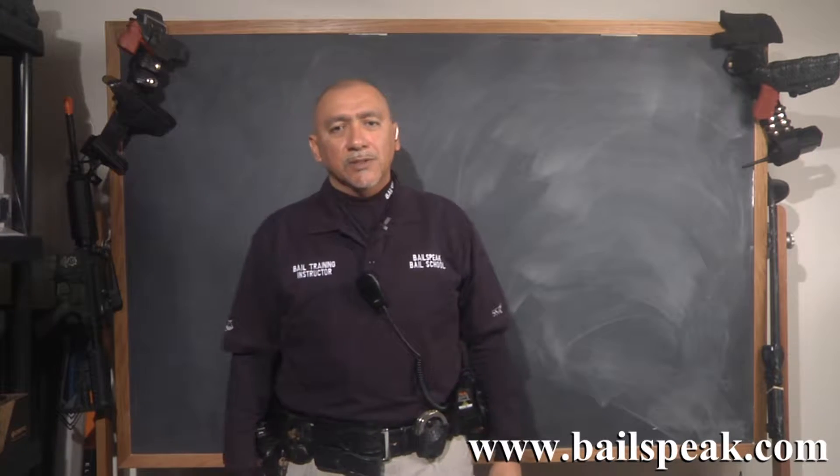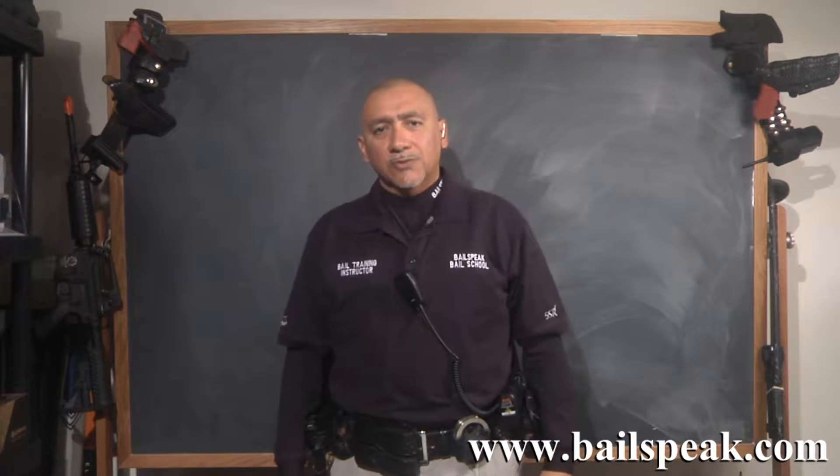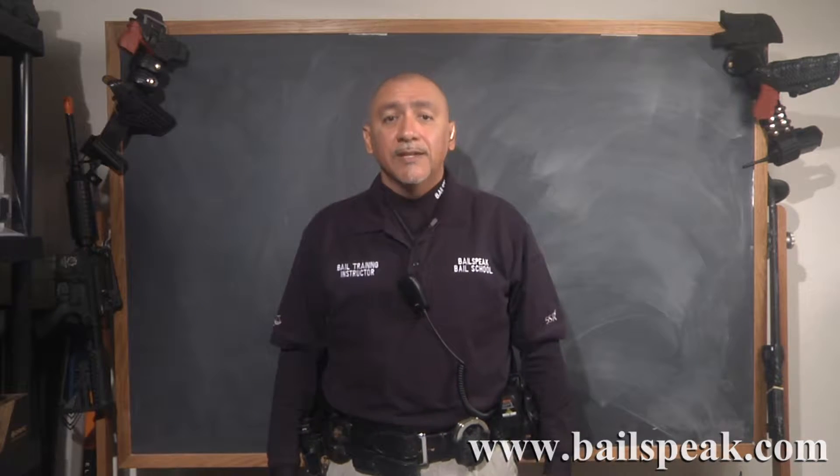Hi, my name is Rex. I'm the primary instructor for Bellspeak, which is California's fastest growing, most trusted, and most transparent bail education school in the state.